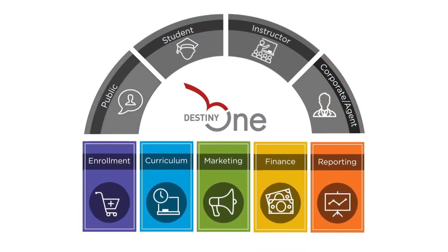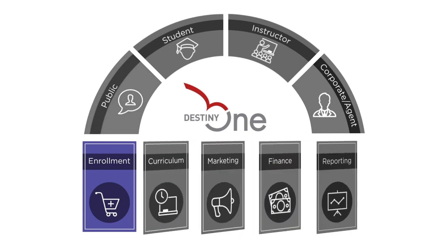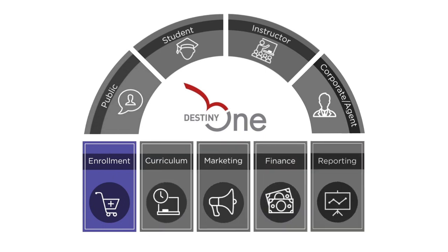At the core of DestinyOne is a complete set of robust managers. Manage your students' profile, enrollments, drops, transfers, refunds, and discount rules — and that's just scratching the surface.